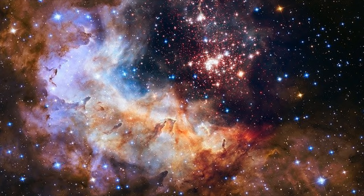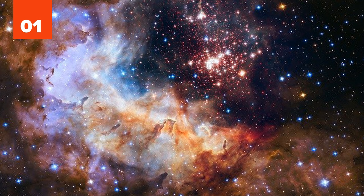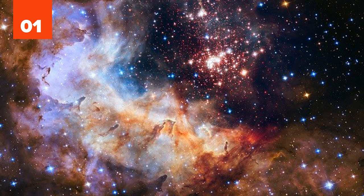1. This image of Cluster Westerlund 2 was shot in near-infrared and visible light and released for the Hubble Space Telescope's 25th year orbiting the Earth. Do you have a favorite image taken by NASA? Let us know!